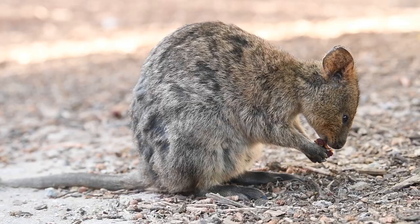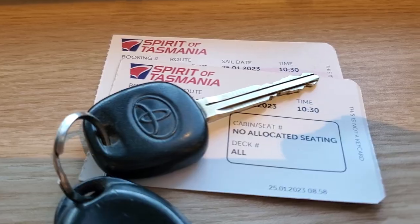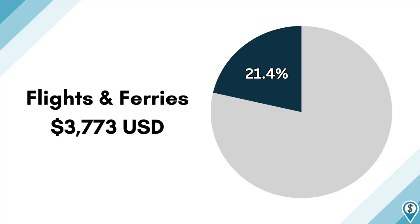We did our trip with one checked bag, and if we really tried we certainly could have gotten away with carry-ons only. Aside from flights, other costs in this category included round-trip ferries from Perth to Rottnest Island — home of some rare marsupials called quokkas — and from mainland Australia to Tasmania, which wound up being our favorite Australian state after visiting them all. Combined, all these flights and ferries totaled $3,773.